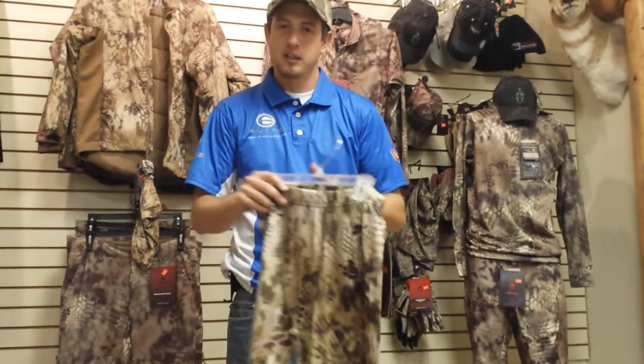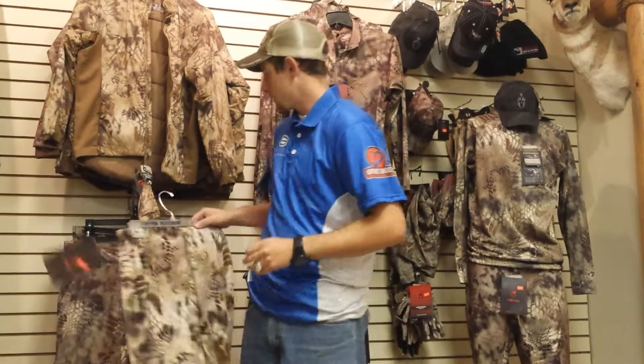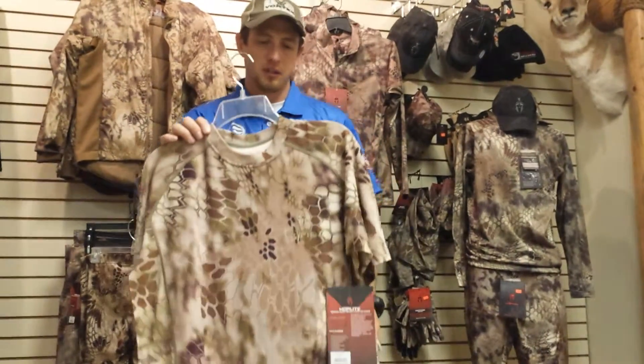These are the Hoplites, in merino wool — so those merino wool fans like I am, definitely a must. You're going to get one of those, and you're also going to get the short sleeve Hoplite.